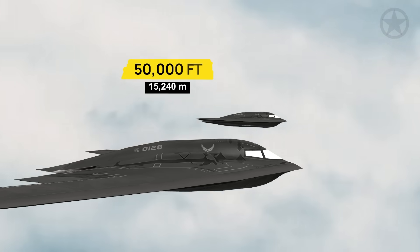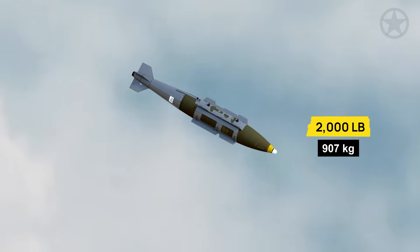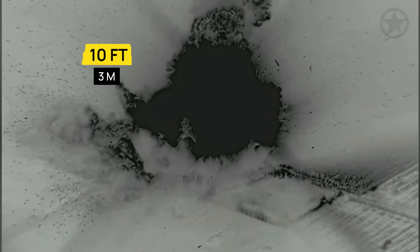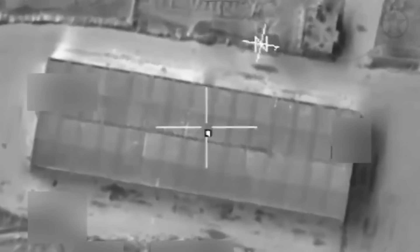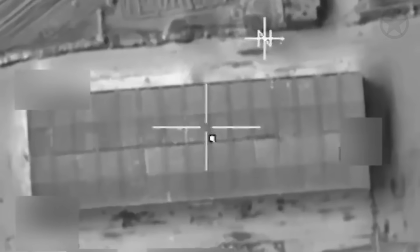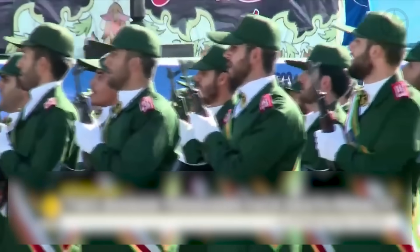From an altitude of 50,000 feet, a pair of B-2s released several GBU-31 JDAMs — 2,000-pound GPS-guided bombs that hit within 10 feet of their targets. The choice of JDAMs wasn't accidental. The facilities were reinforced but above ground, perfect for a GBU-31 to punch through concrete and explode inside. With its inertial navigation, even GPS jammers provided by the Iranians wouldn't do anything to them.